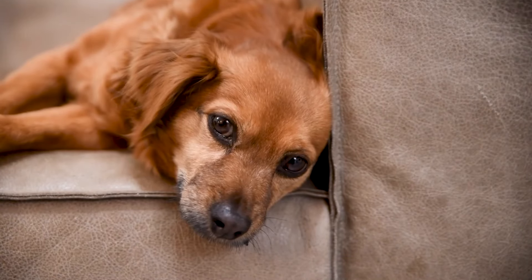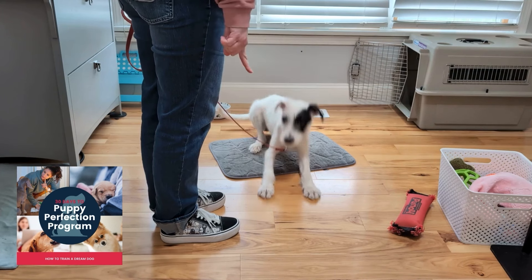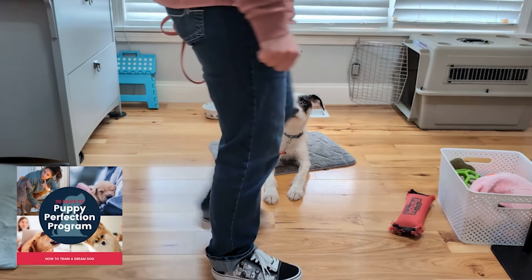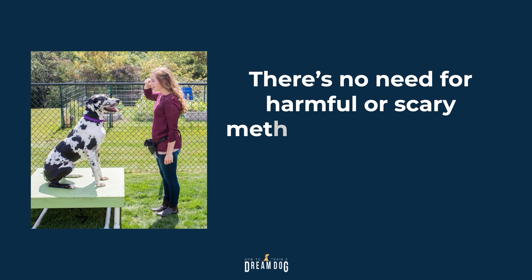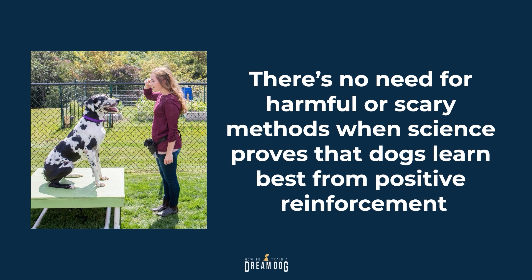Puppies don't learn well when they're stressed, scared, and feeling pain. That's why I'm a fear-free certified trainer and our entire training program is based on building a strong, healthy, and positive relationship with your puppy while teaching him or her some good manners to live in the world. There's simply no need for harmful or scary methods when science proves that dogs learn best from positive reinforcement.